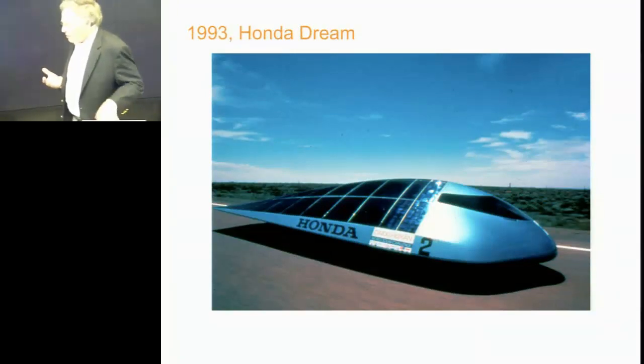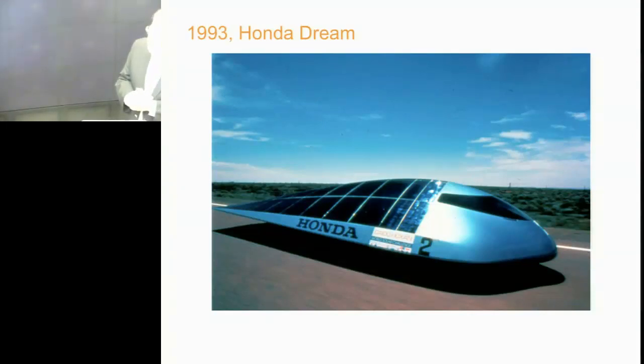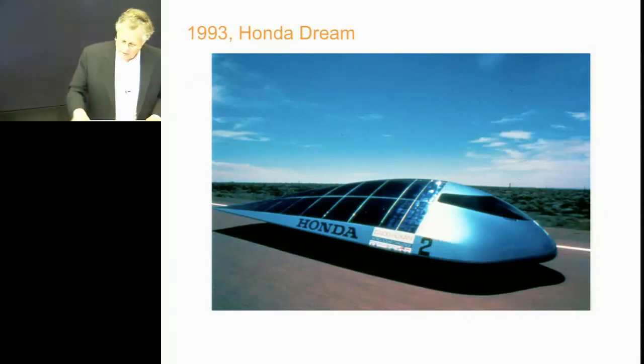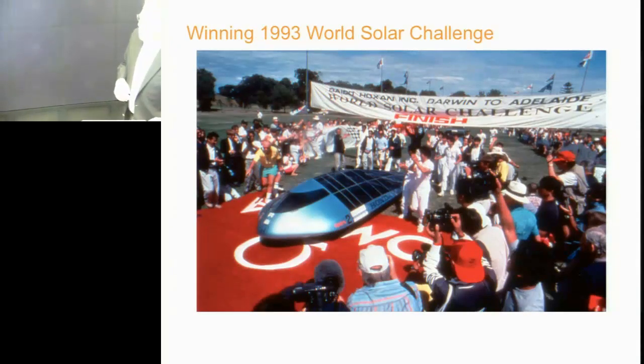Honda had come to us and said, 'We know you make the world's most efficient solar cells. Can you make enough to power this race car across Australia that we're going to build?' And we said, 'Sure,' although we'd never made anything in our lives, being all a bunch of academics. We finally succeeded with the help of Cypress Semiconductor, which saved our little behinds. That started the relationship with Cypress — they helped us get into manufacturing. Honda went on to win the race across Australia, here they are at the finish line by a day ahead of the second-place car. That kind of put SunPower on the map.